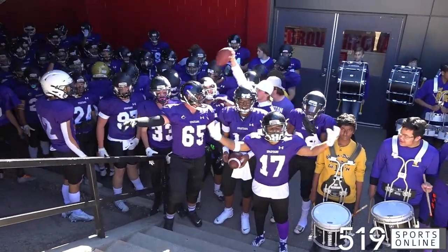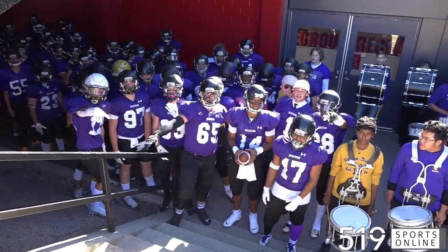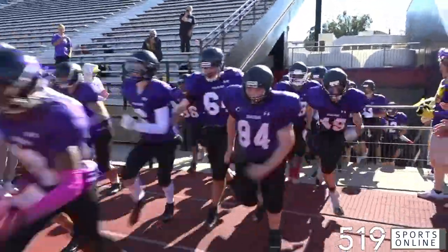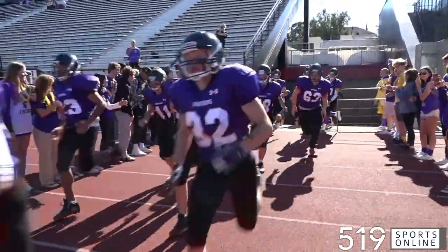Be ready! Here come the Centennial Spartans for opening day in District 10 football. They were facing the Guelph Collegiate Gales at Alumni Stadium.